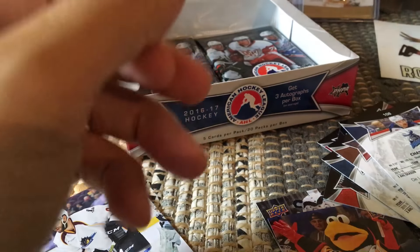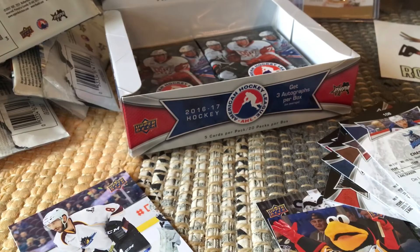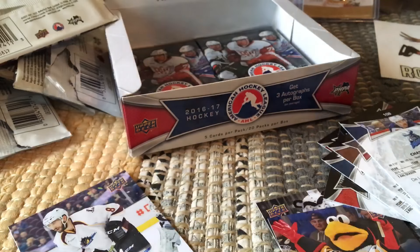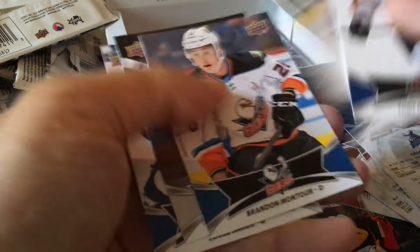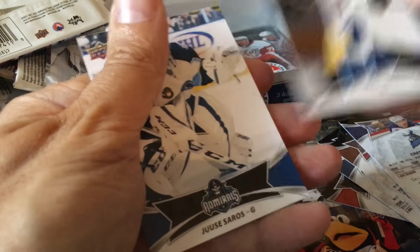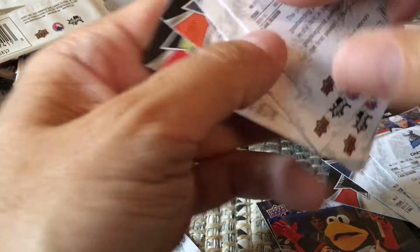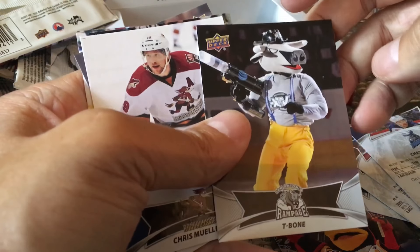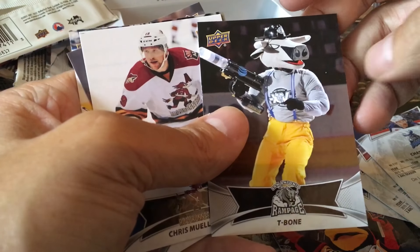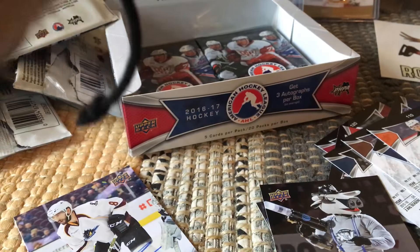Nicole Schneider, and it would be Chase DeLeo as the short print. Mueller, Mark McNeil, Brandon Montour — probably him. Or it might be Juuse Saros. It would be — oh, it's another one of the mascots. Look at this dude, T-Bone! Interesting. And it would in fact be Brandon Montour as the short print.